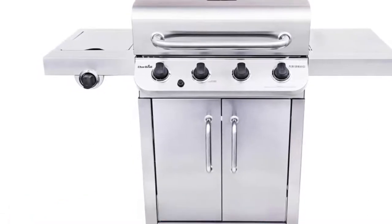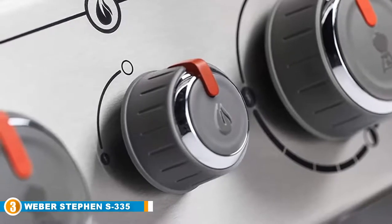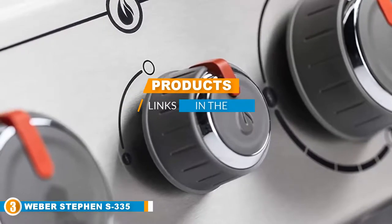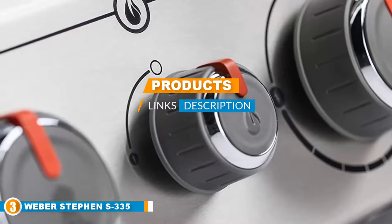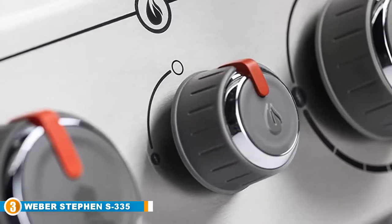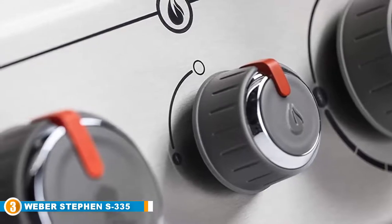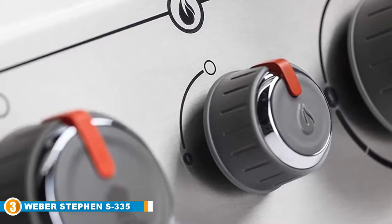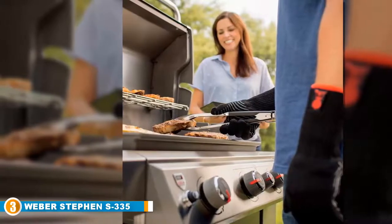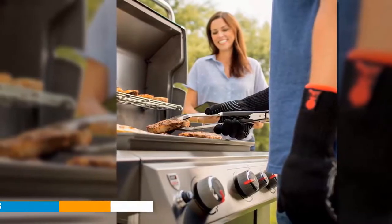The number three position is held by Weber's Genesis II S335 LP grill. This three-burner from Weber is not your typical backyard summer grill — it's a top-level machine for a grill snob, with quality build and materials you'd expect from the brand. For a three-burner, it's also surprisingly roomy, offering 235 square inches of primary cooking area with an additional fold-away warming rack for toasting buns or keeping veggies warm. Solid stainless steel rod cooking grates cover the space and provide a consistent, even cooking surface.